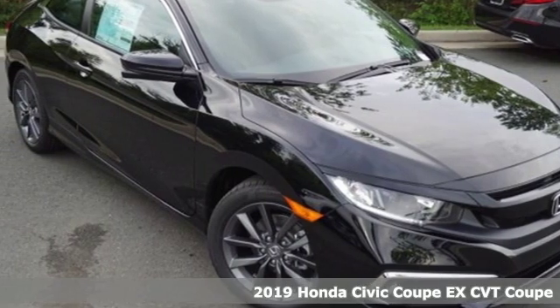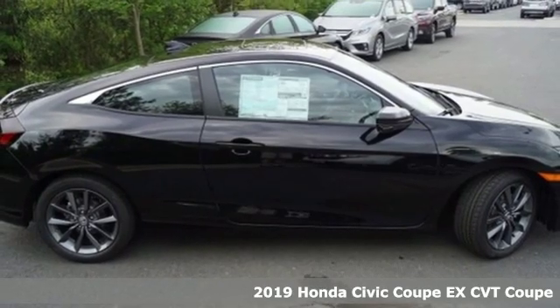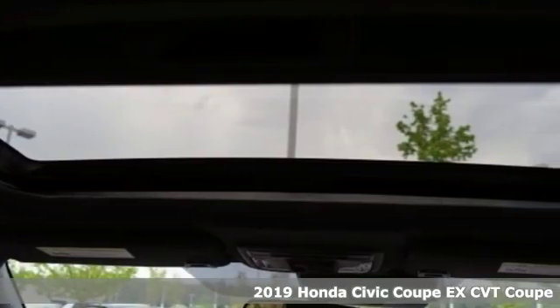It's a new 2019 Honda Civic Coupe. Get more mileage out of every drive with this Civic. It boasts an impressive list of features like these.